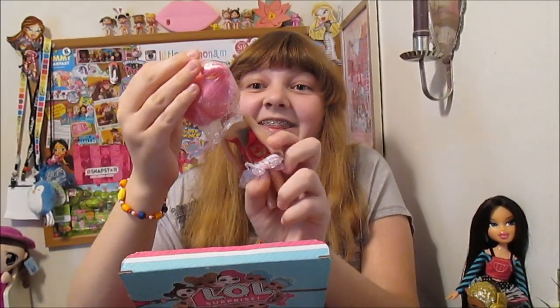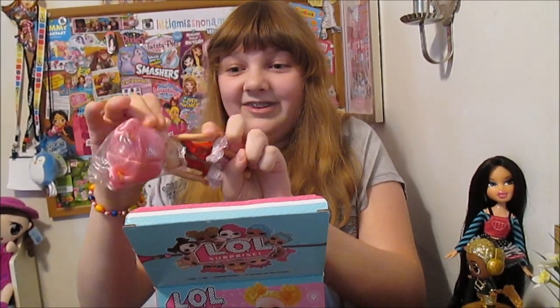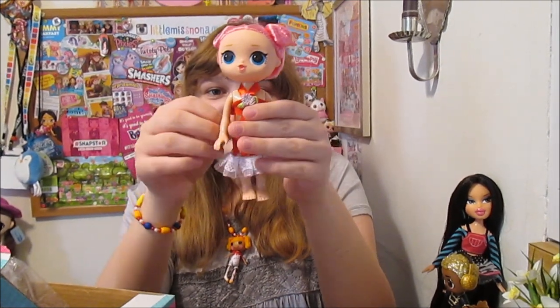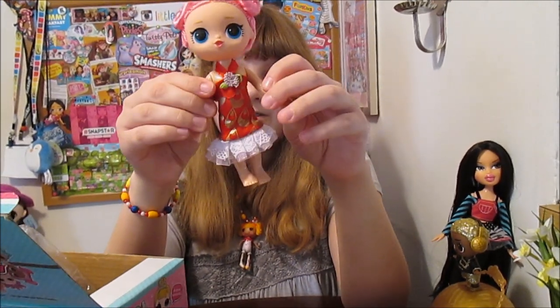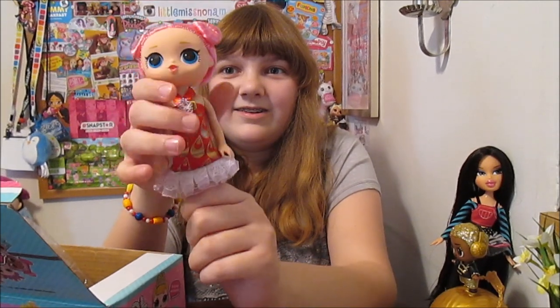Look at her — she's so interesting! She's actually really interesting. She's kind of cute, with her pink hair and her little buns. She's actually kind of cute. She's an interesting size — kind of bigger than an LOL. Check out her outfit — she's got a little dress on. It's like a real fabric dress with a little design on it and some lace. She's kind of cute, right?